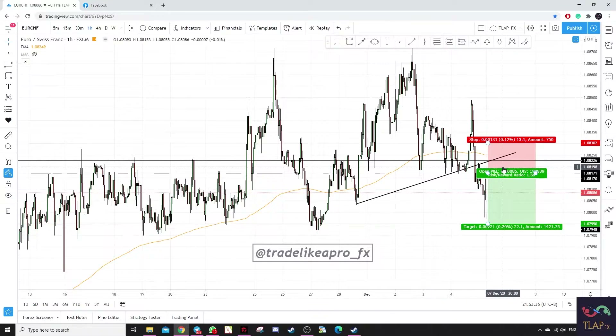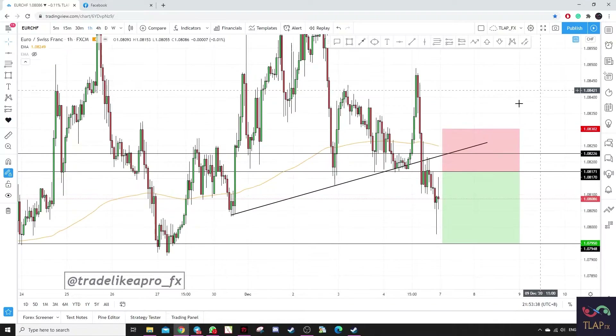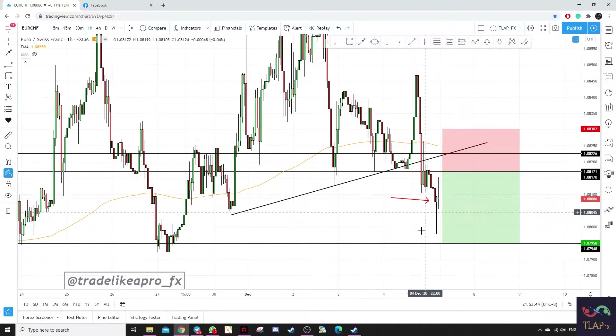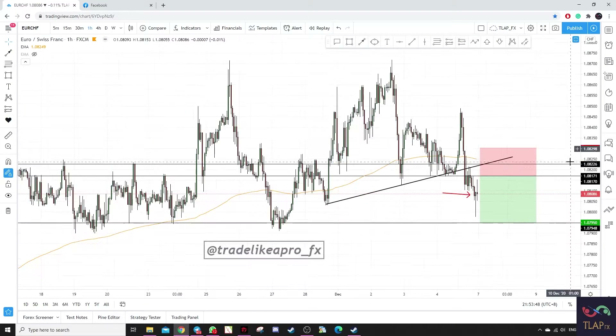Next up we have EURCHF. Prices broke this ascending trend line, made a downside move, and there was a wick rejection before market closure last week. So we are actually waiting for a pullback onto previous structure over here and execute a short position with our stop loss above these highs.